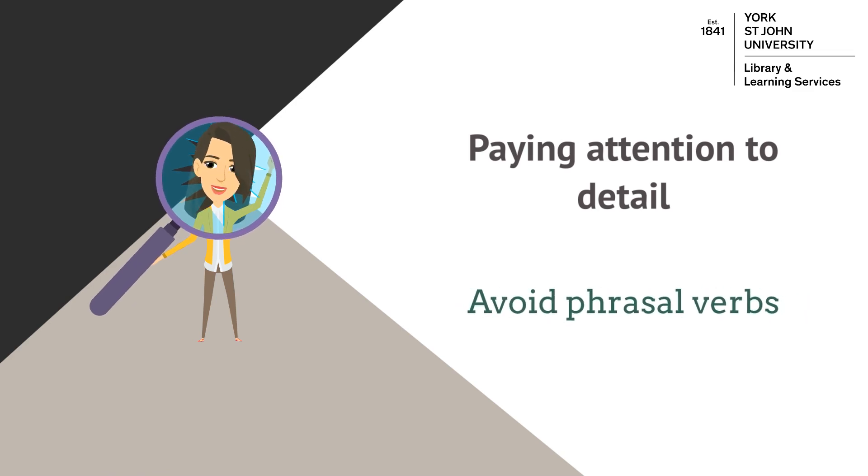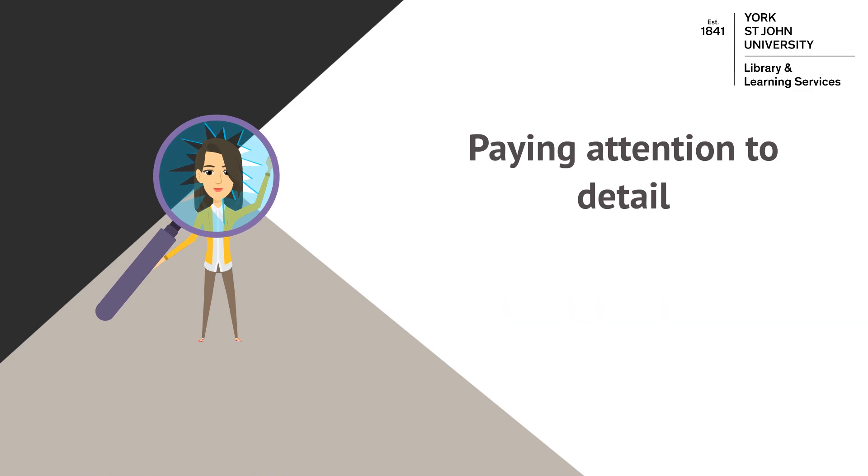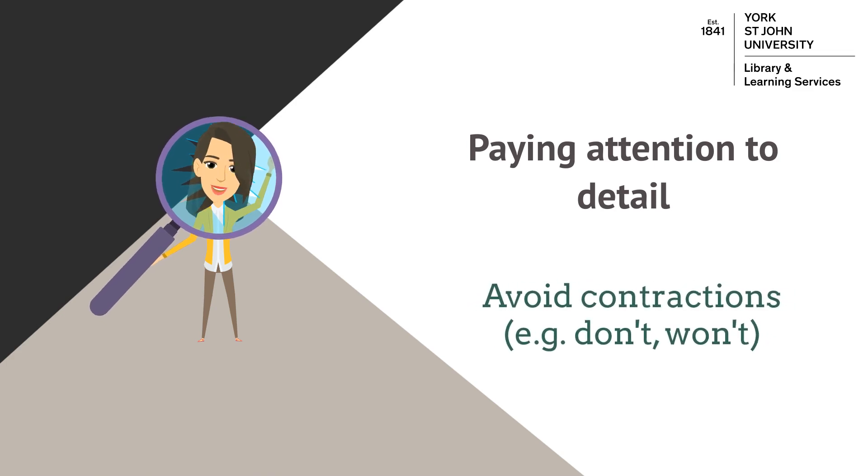Avoid using phrasal verbs where possible. For example, instead of the phrasal verb 'look into', consider using a more academic word such as 'investigate'. Similarly, avoid using contractions. So instead of 'don't' or 'won't', use 'do not' or 'will not'.